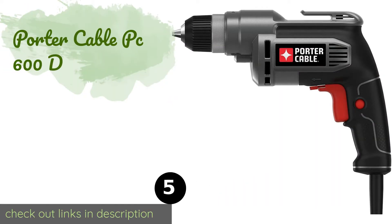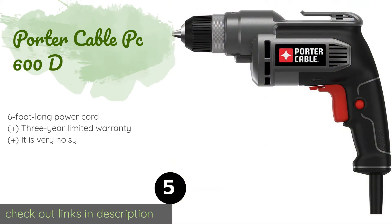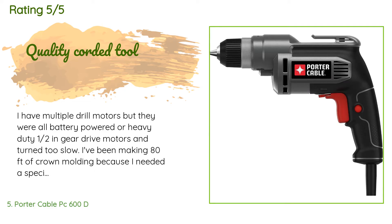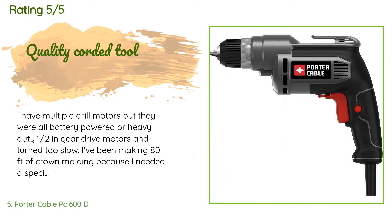Number five is the Porter Cable PC 600D. The Porter Cable PC 600D has a lock-on button for easier control during prolonged use, as well as a variable speed trigger, making it suitable for tasks ranging from driving screws into wood decks to the delicate drilling of tile. The price is approximately $38, with 648 reviews averaging 4.7 stars. A customer said: 'I have multiple drill motors but they were all battery powered or heavy duty half inch gear drive motors that turned too slow. I've been making 80 feet of crown molding and wanted to do some finish sanding on the cove portion. Spinning a flap sanding wheel with my battery drills was just too slow, so I bought this and it made all the difference — it spins at about 3,500 RPM.'